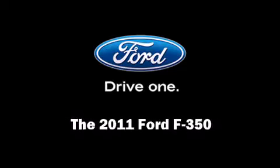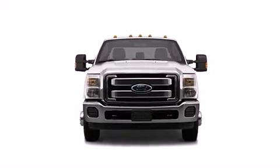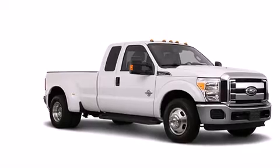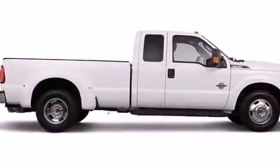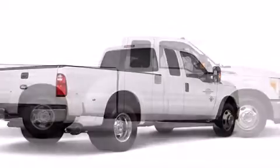Experience driving perfection in the 2011 Ford F-350 Super Duty. Under the hood you'll find an eight-cylinder engine with more than 350 horsepower, providing a smooth and predictable driving experience. All of the premium features expected of a Ford are offered.